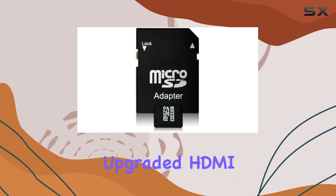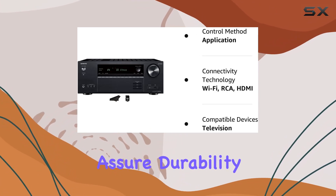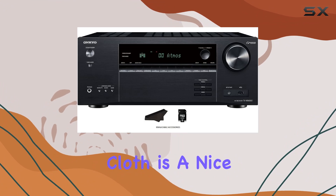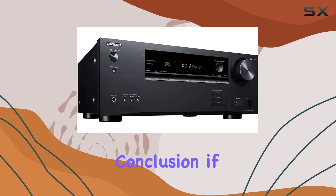In terms of build quality, the refined chassis, upgraded HDMI board, DAC, and power components assure durability. The inclusion of a calibration microphone, SD card, and cleaning cloth is a nice touch, underlining Onkyo's commitment to a premium user experience.